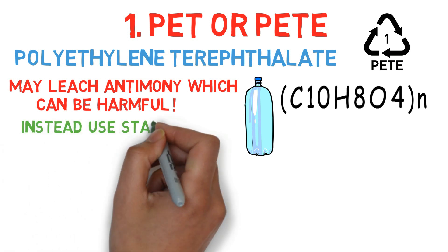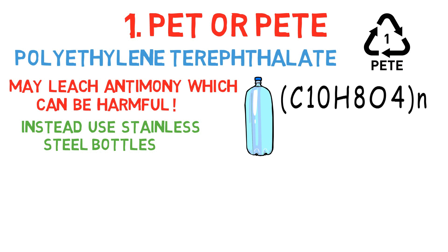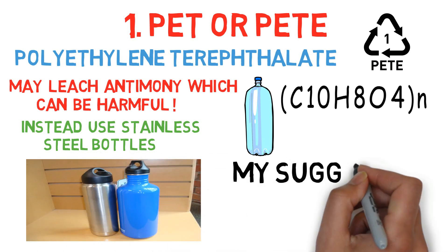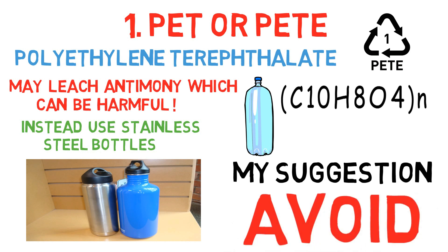So instead you can use stainless steel reusable water bottles and containers. My suggestion: avoid using PET bottles. They may be safe for a single use, but do not reuse these bottles or containers again.